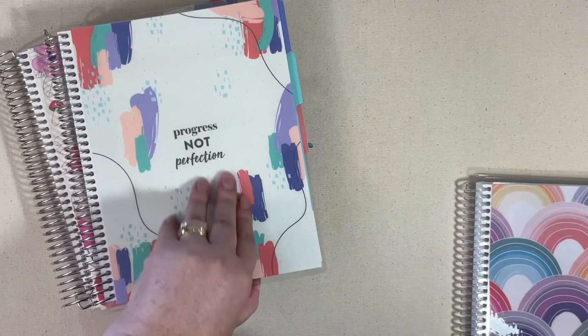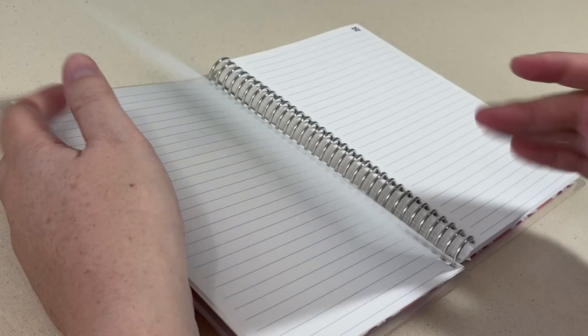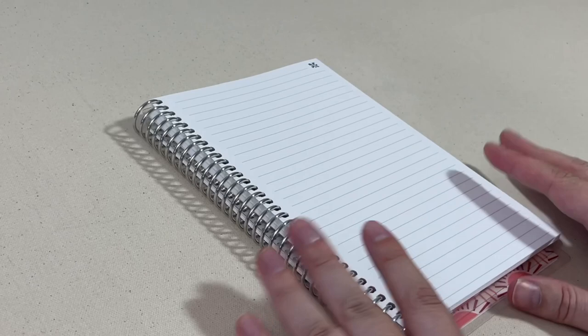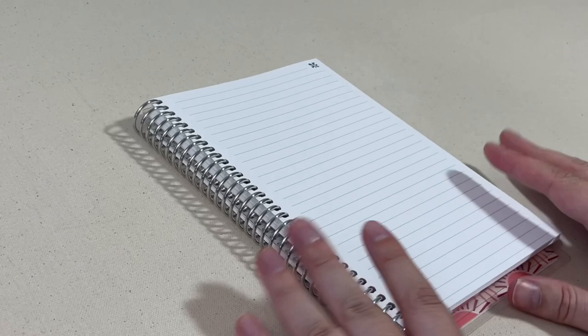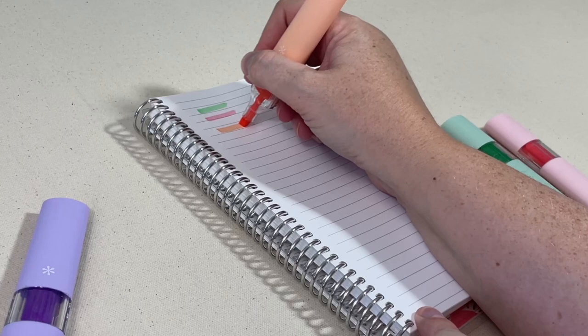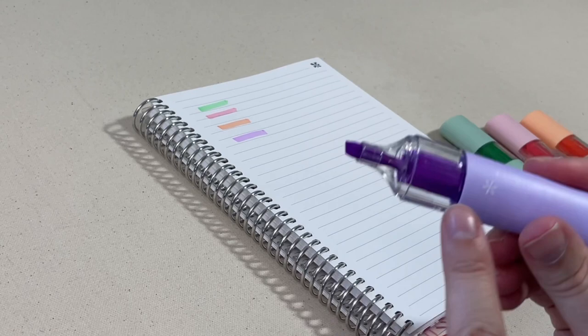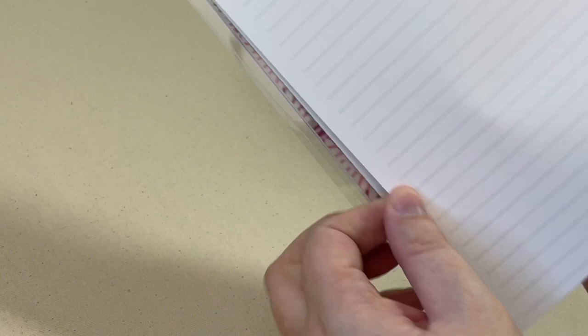Now we get to do the fun part — I always love doing the pen testing. I grabbed my Erin Condren A5 notebook, just one of their lined note notebooks that I do all of my pen testing in. Starting with the highlighters: they are not retractable, they have a pop-off cap, you can see the ink color, they're beautifully designed, and you have a nice chisel tip. Standard for typical highlighters but they write very smooth, and there's no shadowing or bleeding at all. Those are the four-pack of square highlighters.